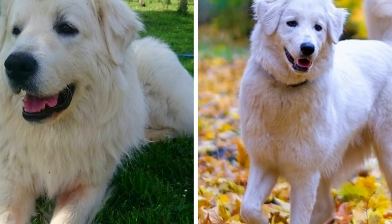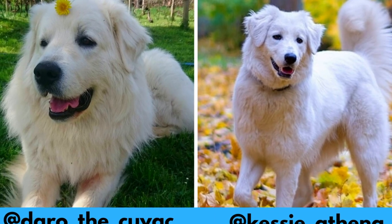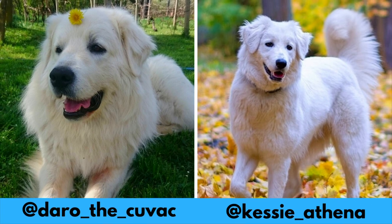I would love to thank Athena and Daro for letting me use their photos in this video. If you like the Slovak Chuvač and would love to see more of it, definitely check them out — links are in the description.